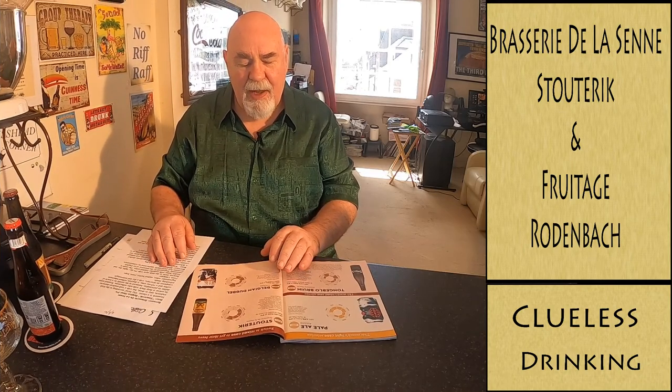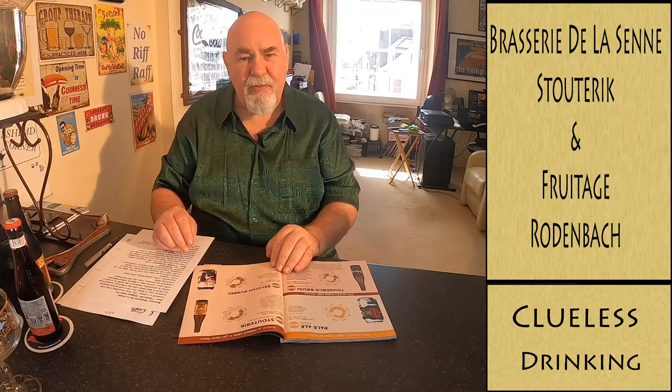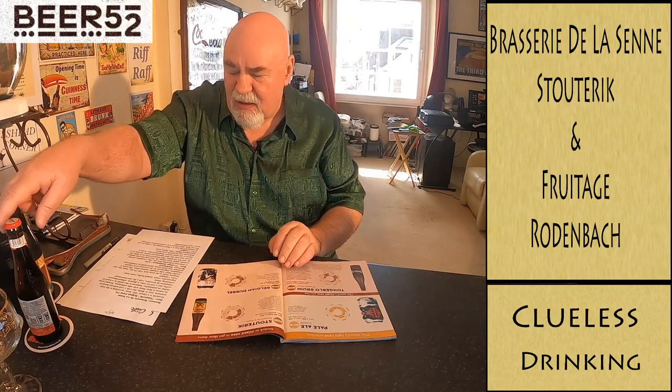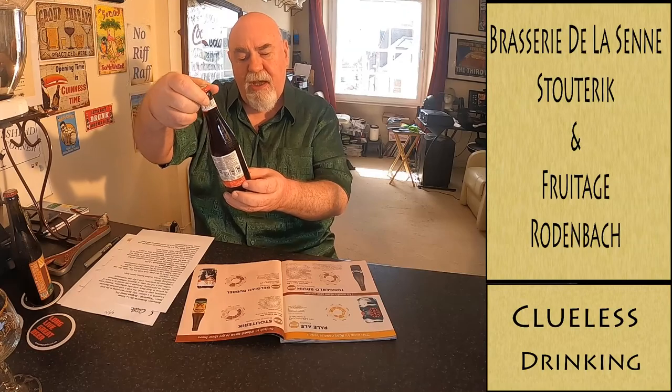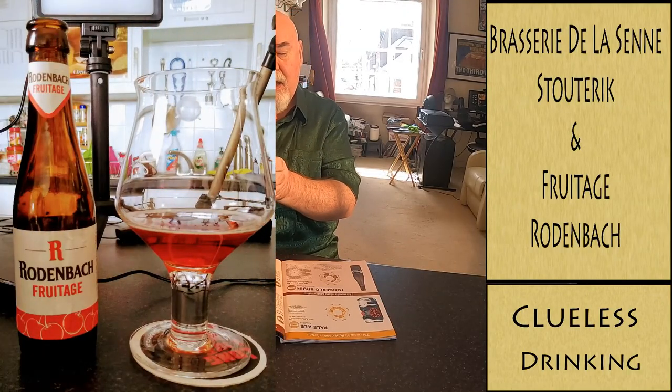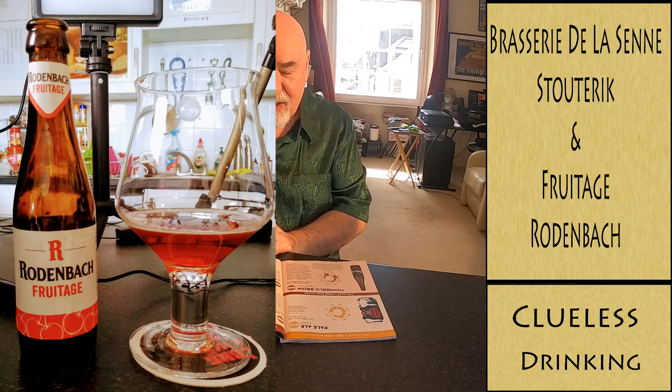Hello there, welcome back. Another two beers from Beer 52, the Belgian case. First one we've got from Rodenbach Brewery, Rodenbach Froutage.